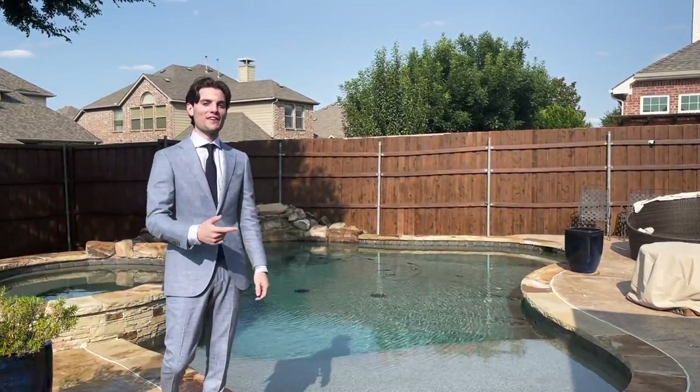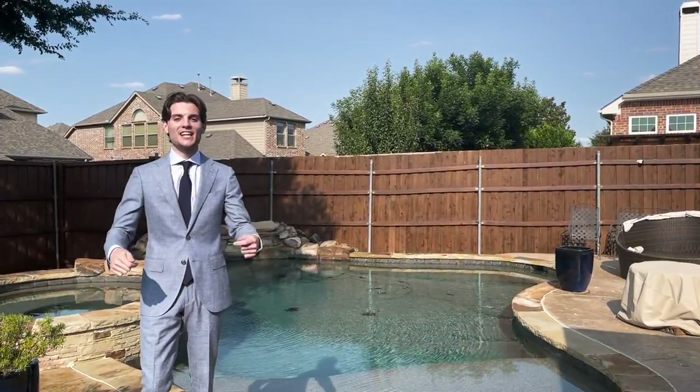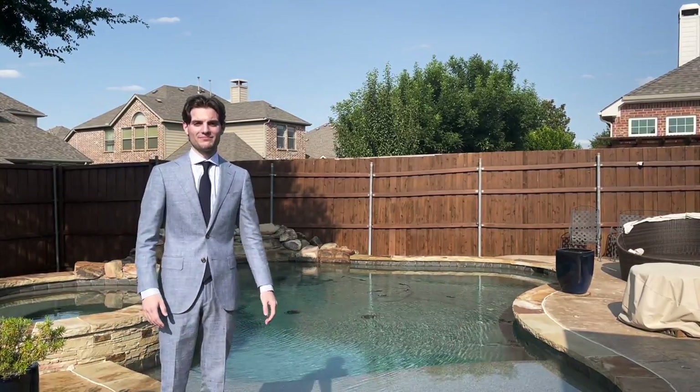Thanks for checking out my channel and watching that video. I've got more videos floating around here. If you're in the market to buy or sell real estate in the DFW area, contact me — Daniel at the Home Expert Team. I'll be happy to answer any of your questions. Bye.